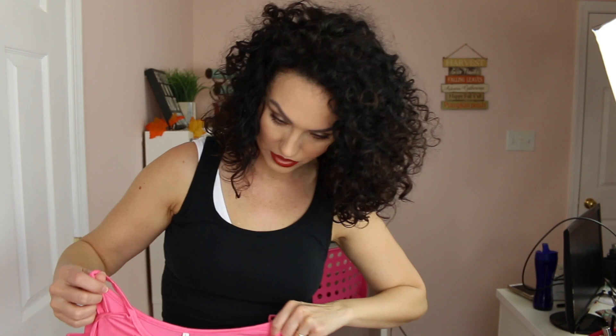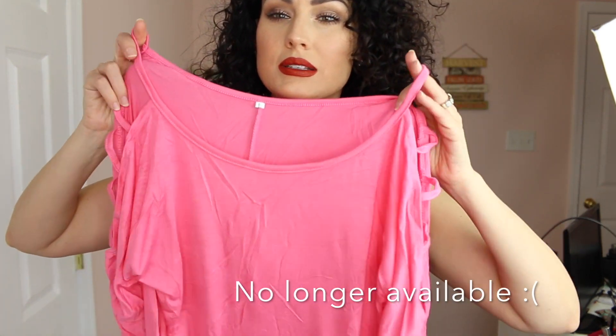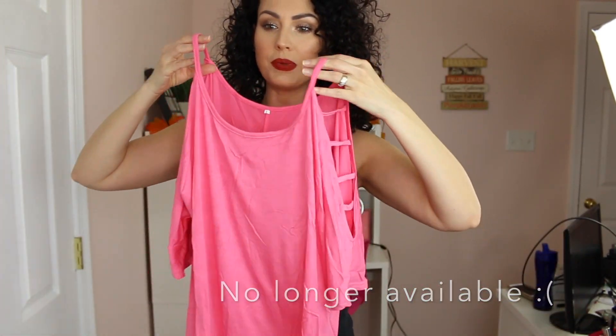This is another t-shirt — size large. Oh my gosh, this is so cute! Love this color pink. Look at the arms — oh my God, how cute. I love the arms on this — so, so cute.